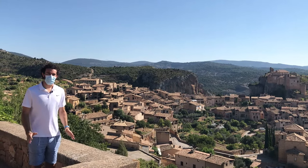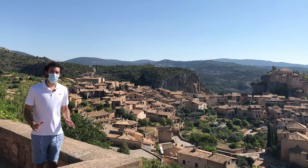Today we're visiting Alquézar in Huesca, Aragón, one of Spain's most beautiful villages.